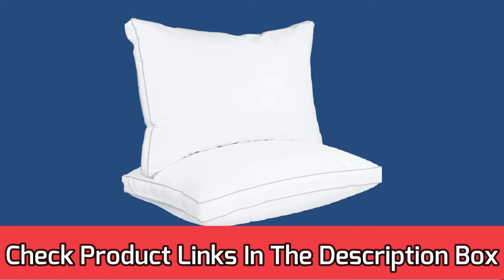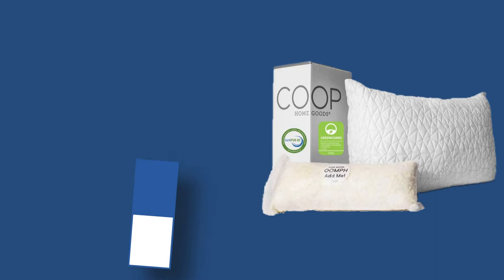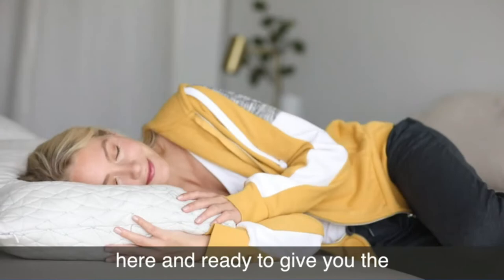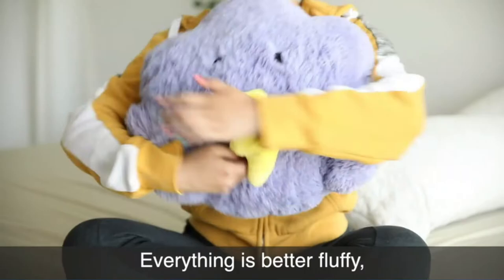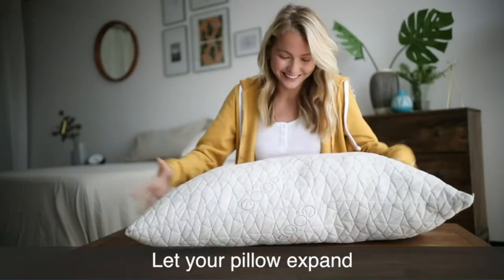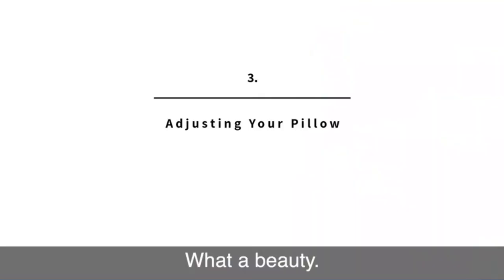Number 3: Coop Home Goods Pillow for Airbnb. The Coop Home Goods Original Loft is a great pillow for any Airbnb, offering amazing comfort and support while being able to adjust to different sleepers. It comes with an extra half-pound bag of fill, so you can add or remove fill to get the perfect comfort level for your guests. And if they're not in love with it during the 100-day trial period, you can return it for free.